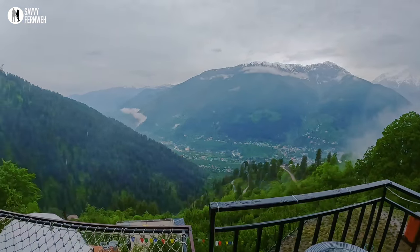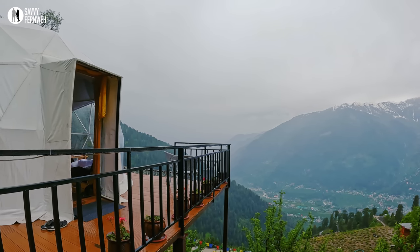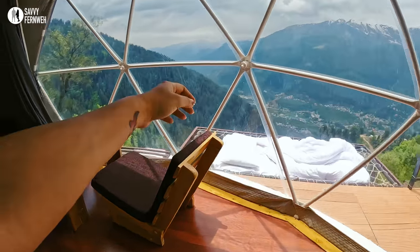Once the weather cleared up, I wasted no time and quickly moved from my dome to the incredible infinity net right in front of me.